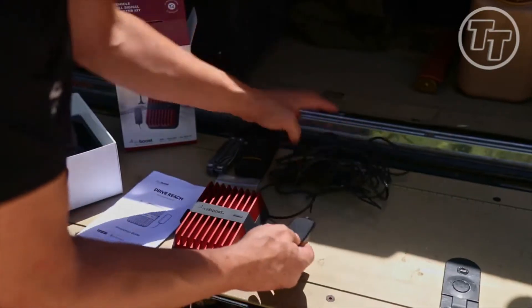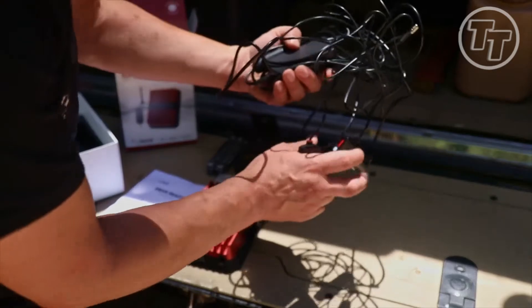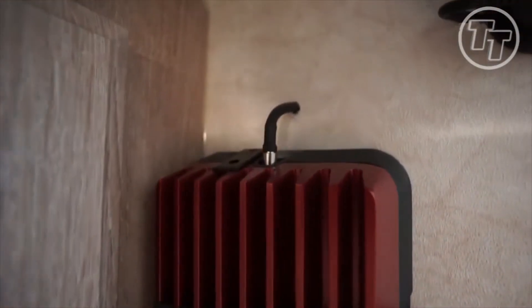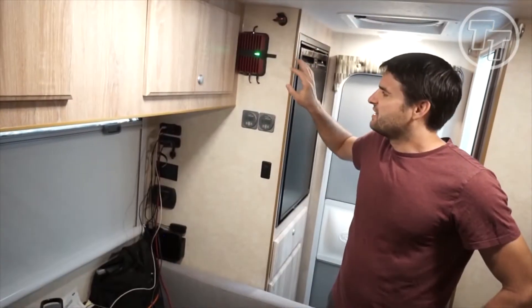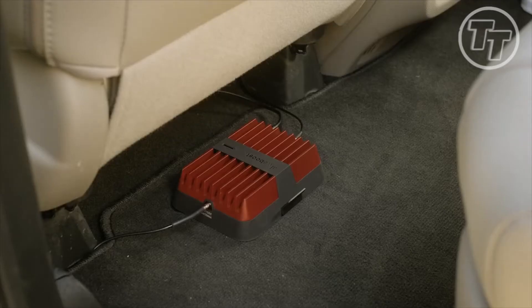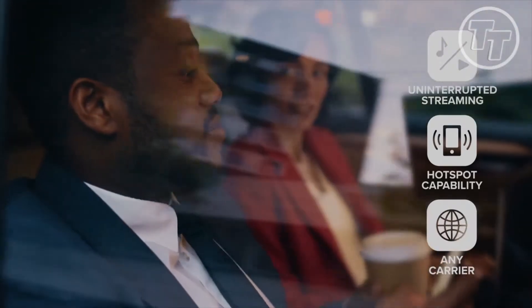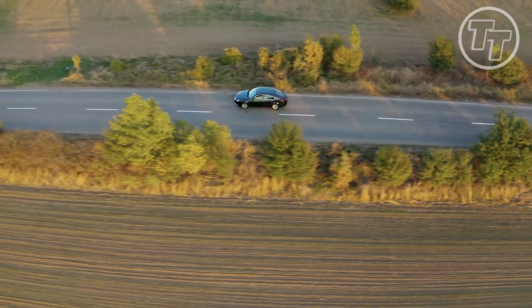Installation is a breeze, with tools cascading from the package — adhesive disc, steadfast mounting bracket, and your power conduit. A hidden gem also gleams: a built-in USB port for charging your loyal devices. And what of the impending 5G realm? Fear not, for this booster transcends time, magnifying the potential of 5G networks. Whether car, truck, or van, let this booster conduct your connectivity symphony as you journey through the tapestry of signal and space.